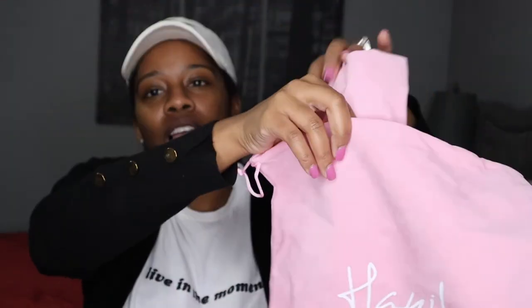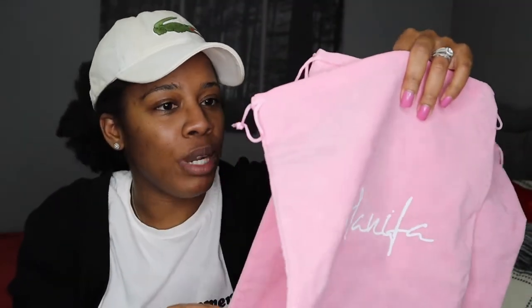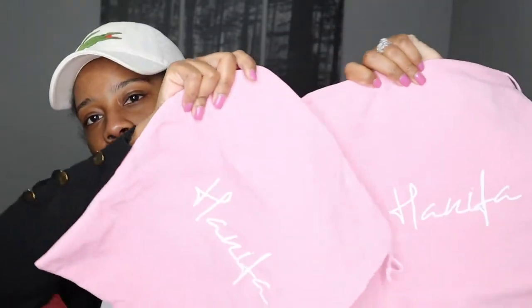Anyways, this item I'm going to be showing you all comes with this beautiful dust bag. The material on this feels so nice — it's very velvety. I'm loving the pink and white vibes; it's very girly, very cute, very chic. And because I have two dust bags, you can expect me to be showing you some shoes.